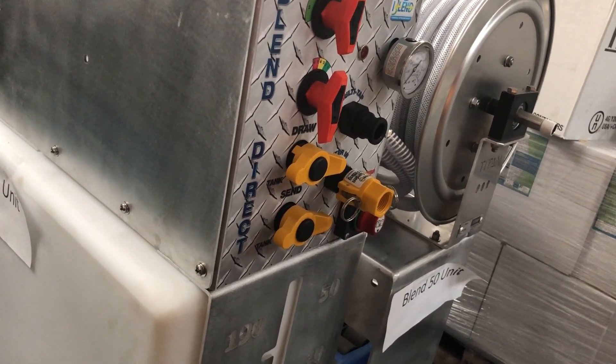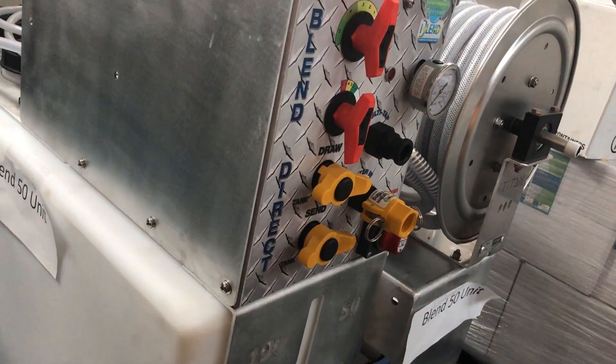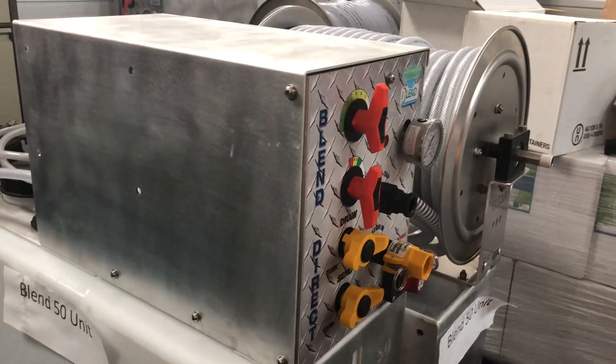Learn more about the Blend 50 and how it can clean roofs easily, plus other soft washing equipment, by visiting our website softwash-systems.com or call 08000 496 098.